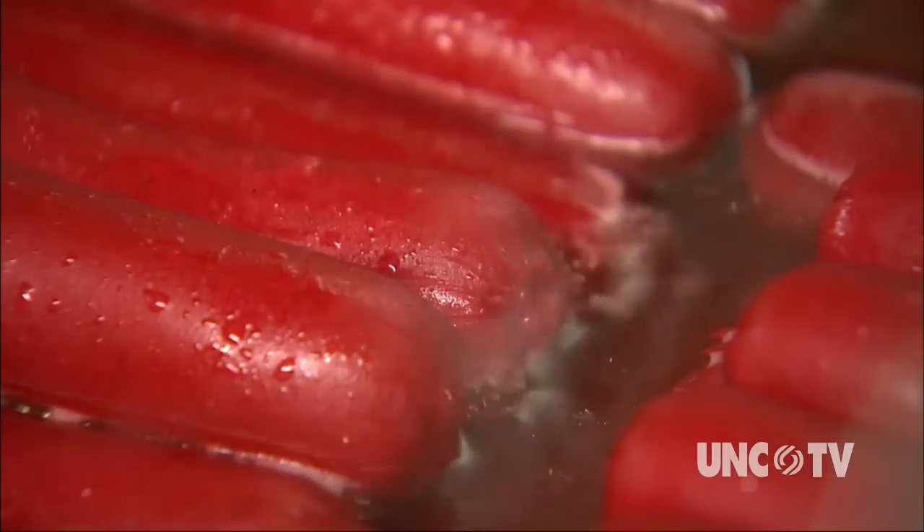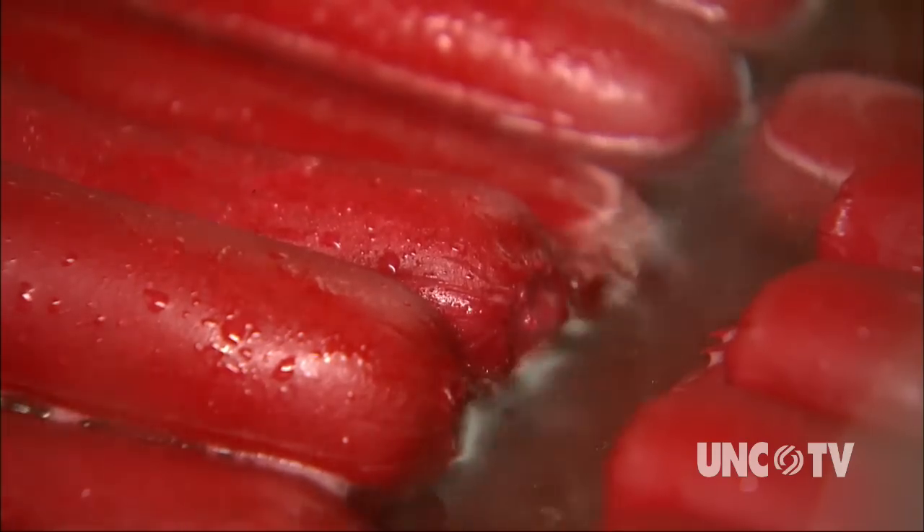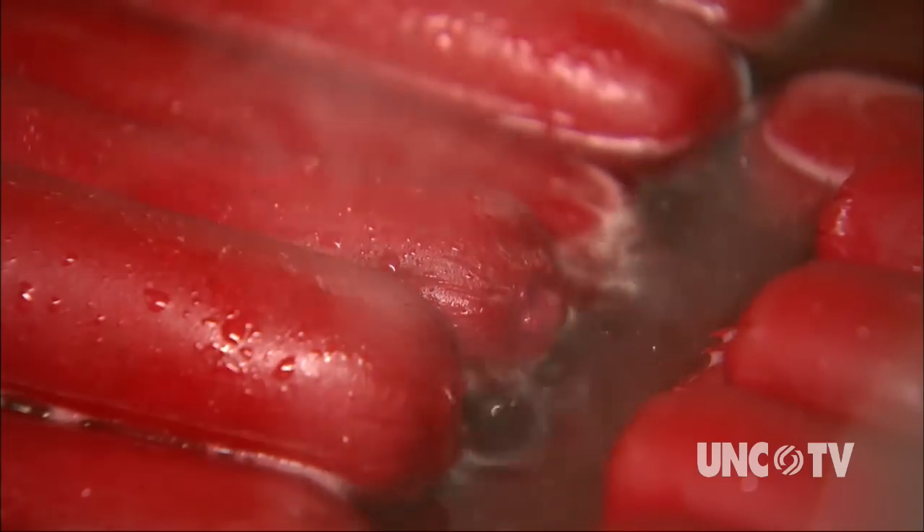With no skin to get in the way, it's the meat of the hot dog that gets crispy when they're grilled or cooked in fat, which expert cooks say is the best way to cook them.